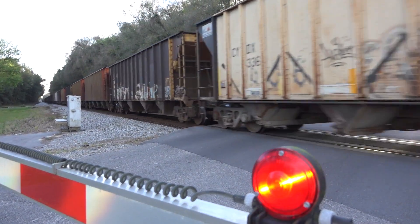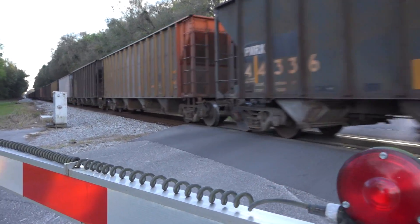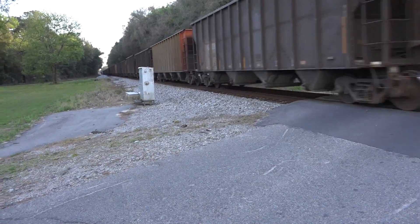Thanks for riding with me on this 90-minute railfanning afternoon in March. At milepost ARF 838.4, Zephyr Hills, Florida, this is Danny Harmon, out.